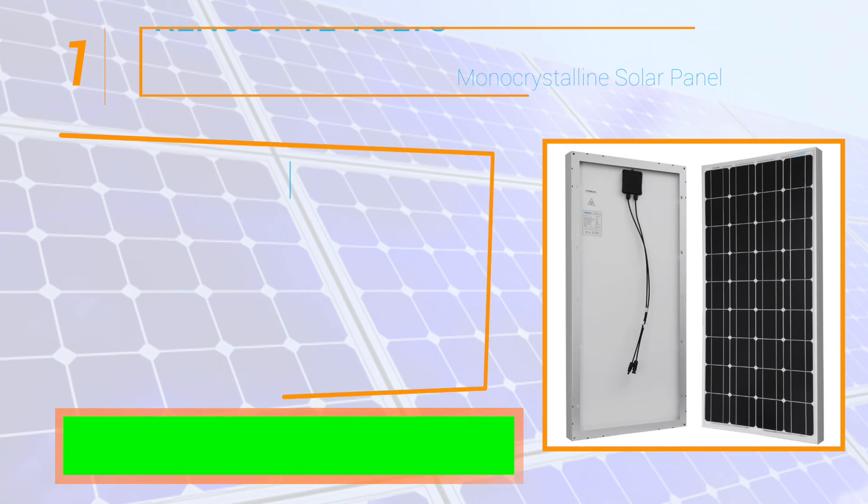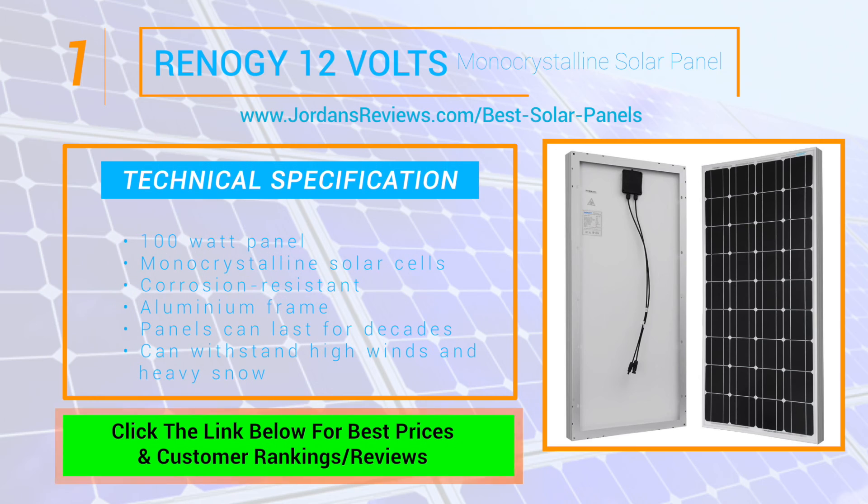And at number 1 we have the Renocchi 12V Monocrystalline Solar Panel. This 100W panel is made up of monocrystalline solar cells which give you the most efficiency. Its corrosion-resistant aluminum frame means the panels can last for decades, as well as withstand high winds and heavy snow.